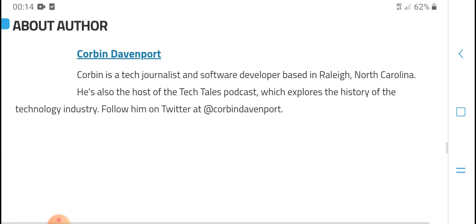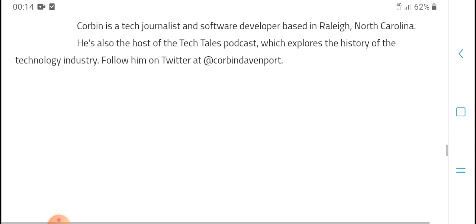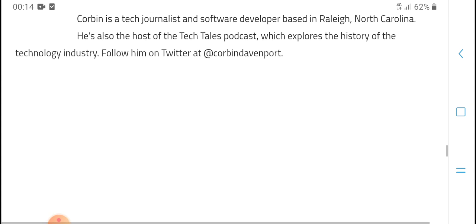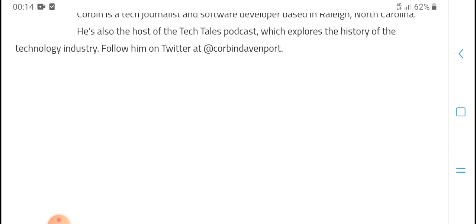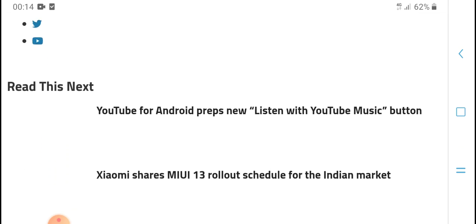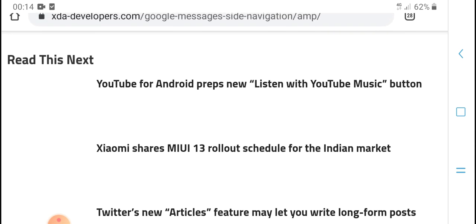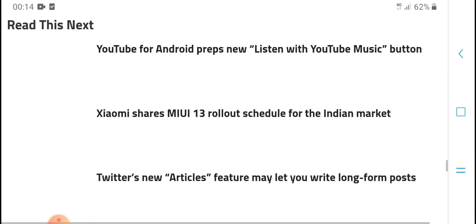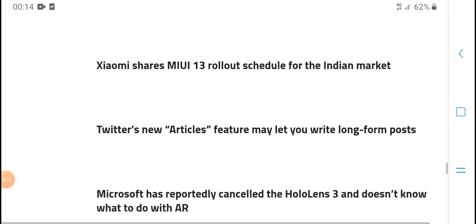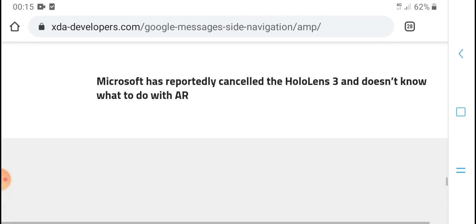The source is a software developer with a background in exploring technology. You can follow him on Twitter for the latest posts. He covers tech articles and features, including topics related to Microsoft.